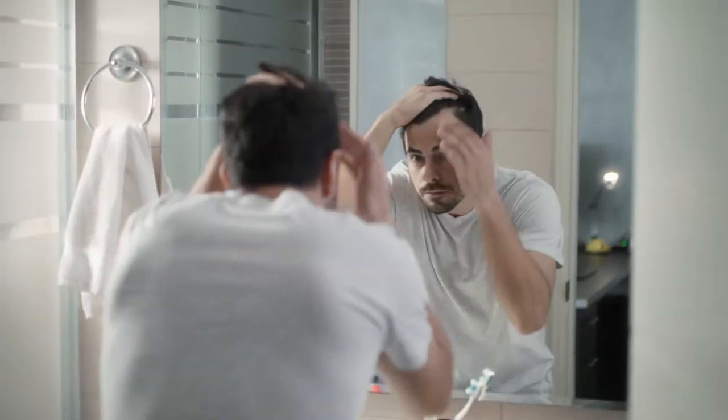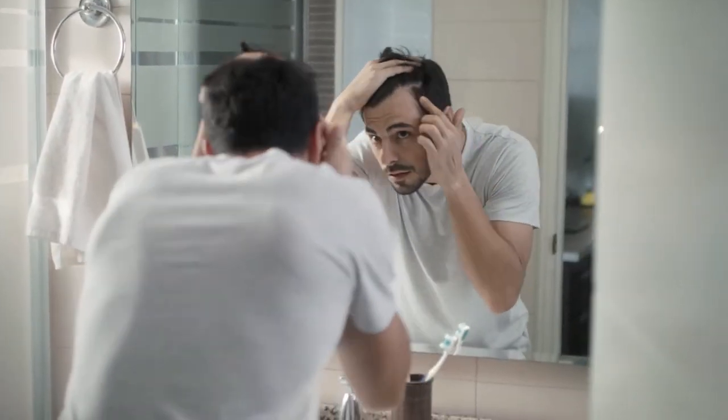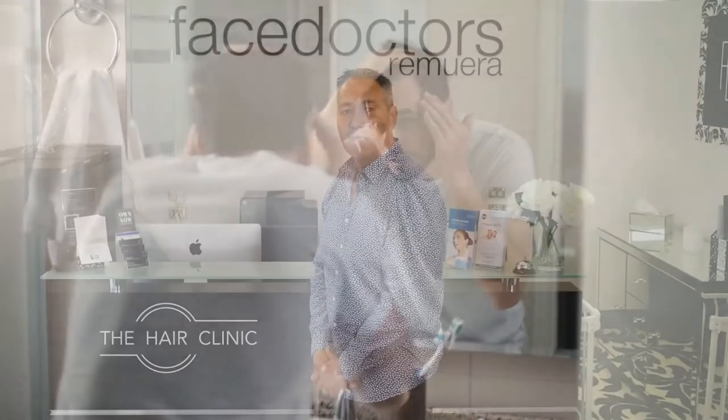PRP usually works best in people who have started noticing their hair thinning in the last 2–3 years, and for best results, 3 treatments are usually recommended 4–6 weeks apart. Once you've reached a level you are happy with, top-ups can be made every 6–12 months. We look forward to seeing you here at The Hair Clinic.